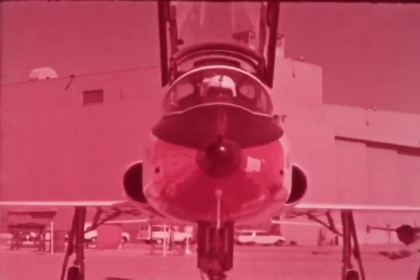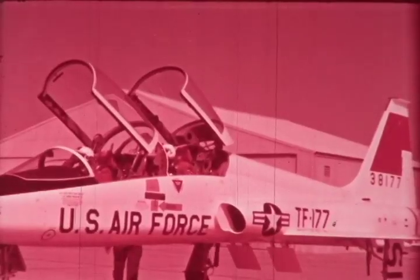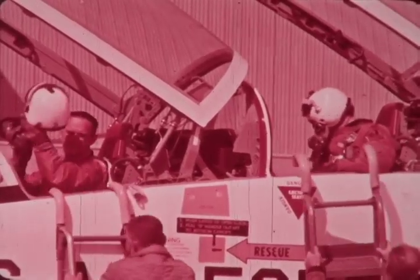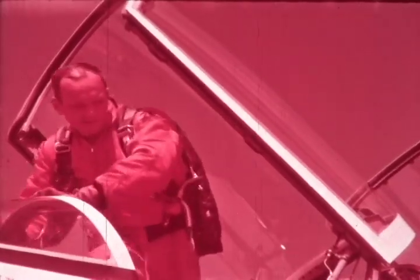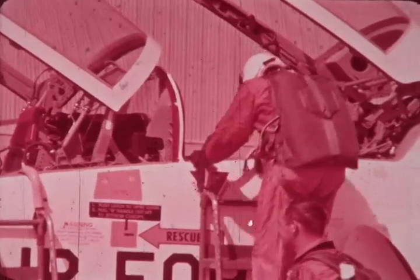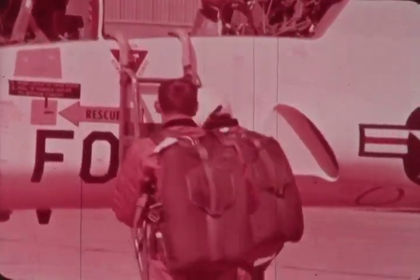Representing an outstanding accomplishment in the field of supersonic high-performance aircraft, the T-38 has already chalked up many enviable firsts. This was the first supersonic aircraft to ever complete all phases of flight testing without a major accident. In its role as basic trainer for the United States Air Force, the T-38 is enjoying the lowest accident rate in the history of the Air Training Command.